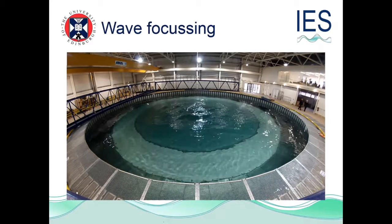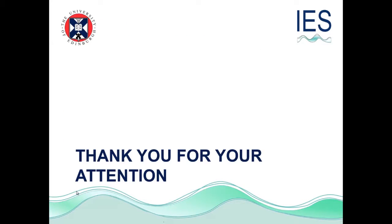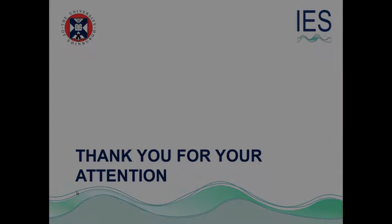I could spend the rest of the afternoon showing you fun things that the tank does, but we only have ten minutes. Thank you.